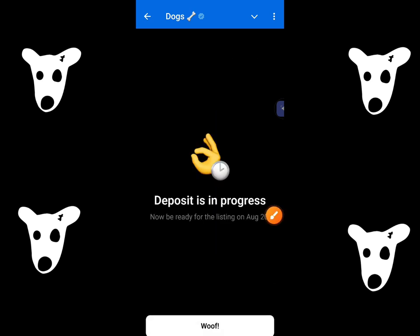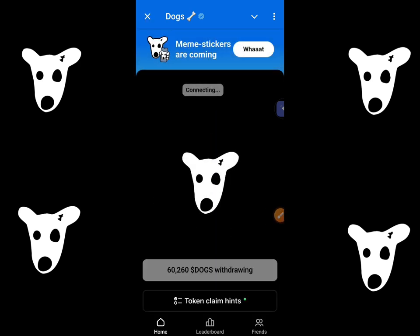Now just wait and you will receive your Dogs before the listing on 20th August. So this was the process — do it as soon as you can, and on 20th August you can sell these coins if you want.